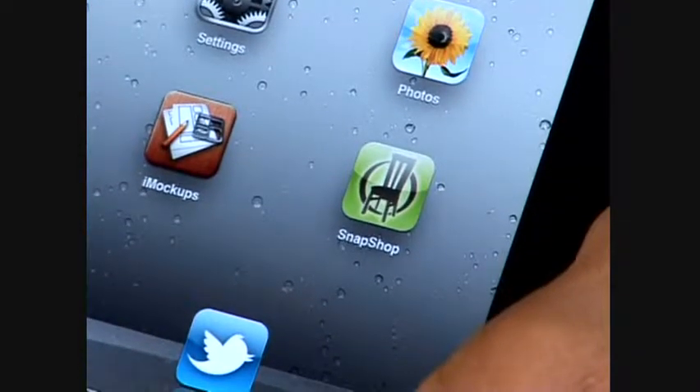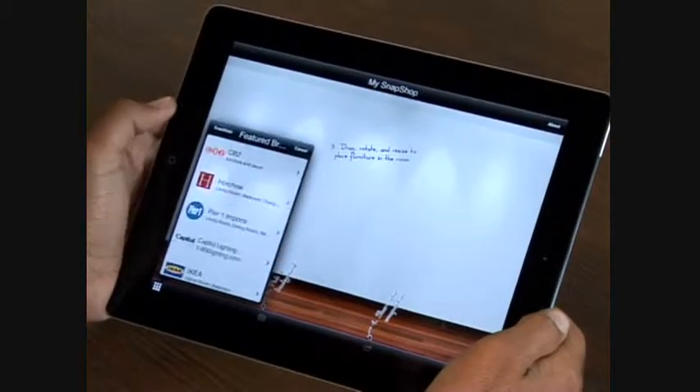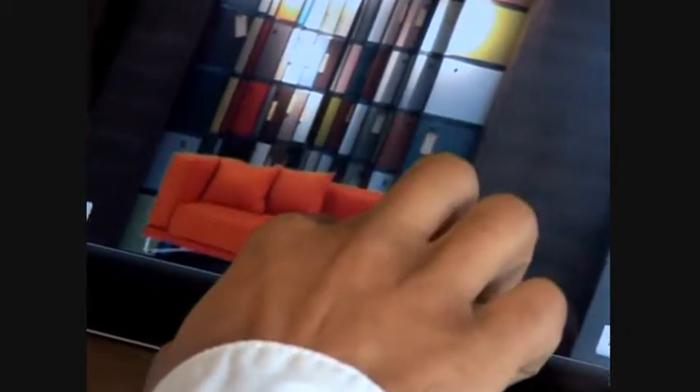First up, we have Snapshot Showroom. With this app, you can visualize furniture in your house through the use of your phone or iPad. You can browse your favorite brands and then place the products in photos using augmented reality. After you've chosen a couch, you can rotate, resize and choose the color. You can then save it to an album, email it to friends or upload it to Facebook to get their opinions.